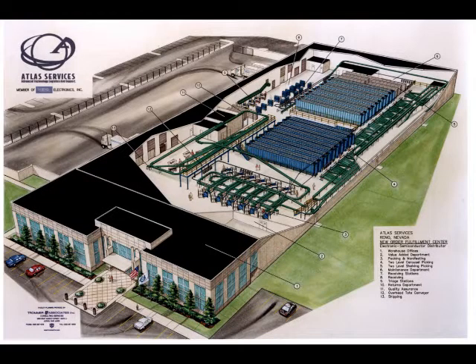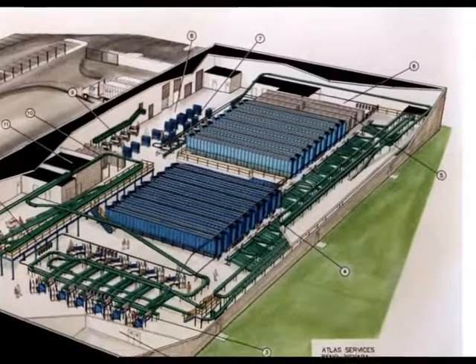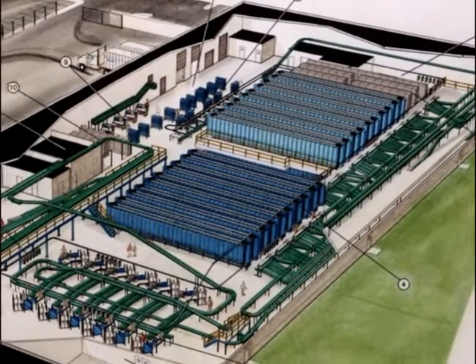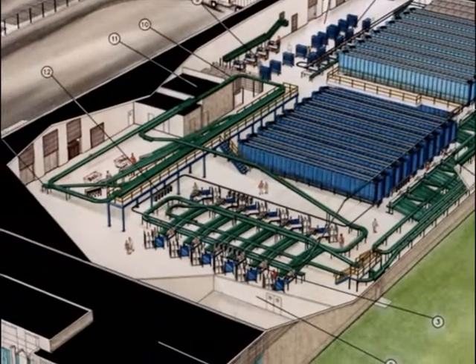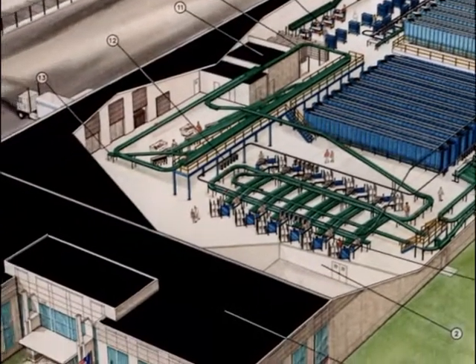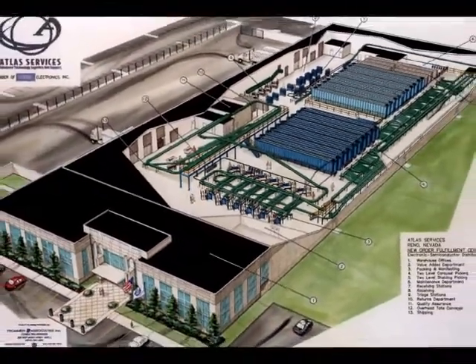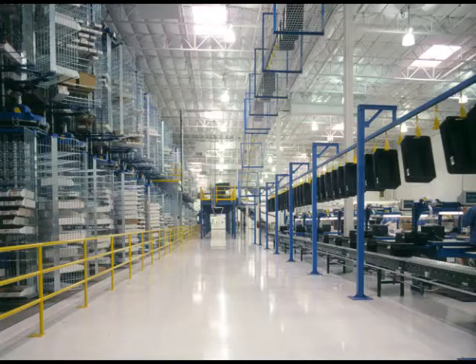Trummer & Associates was contracted to develop an automated tote and package handling system consisting of carousels, shelving, and an automated conveyor system for Atlas Services. This approximate 60,000 square foot, state-of-the-art facility is located in Reno, Nevada. Our project team developed the internal equipment layout, building size, and configuration to support present and projected distribution requirements.